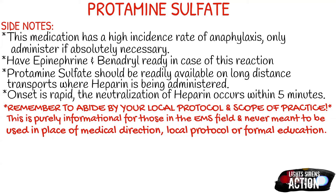Protamine sulfate should be readily available on a long distance transport where heparin is being administered. It really varies from area to area, but if you're taking a patient on a long distance transport where heparin is going to be infusing, check your scope and see if it's required to take protamine sulfate in these cases. Onset is rapid and the neutralization of heparin usually occurs within five minutes.